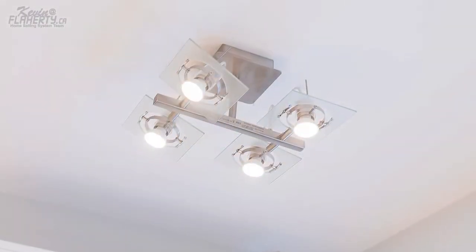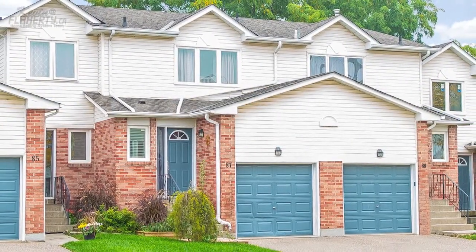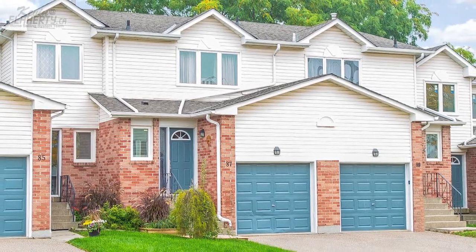Other home features include upgraded lighting, an air conditioning unit, shingles replaced in 2019, a one-car driveway, and so much more.